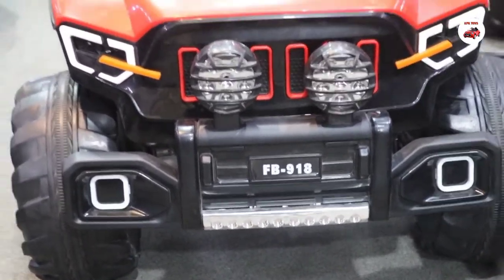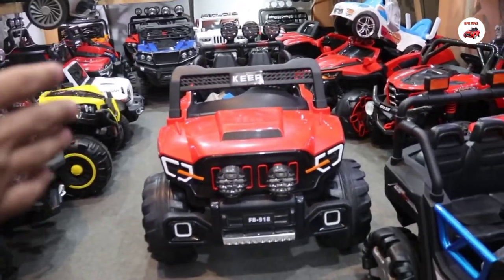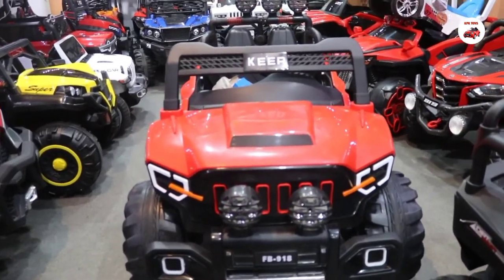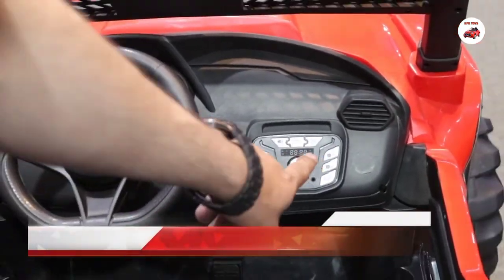Two kids can sit comfortably. It has a touch multimedia system. You will see it in this video. It starts with a push button. This is the touch multimedia system.